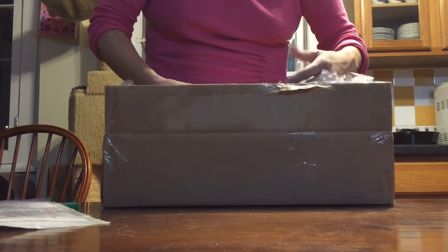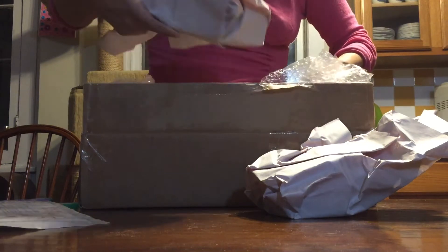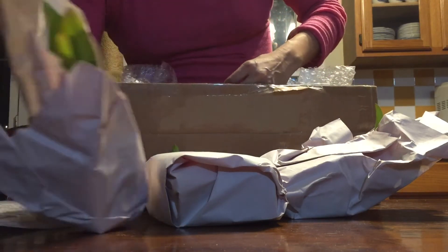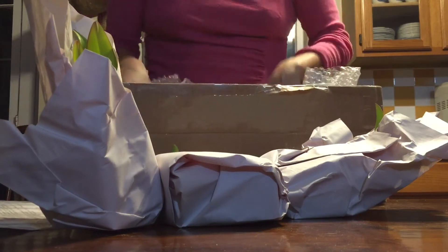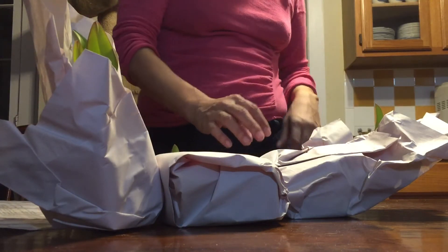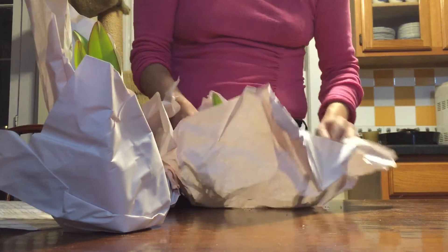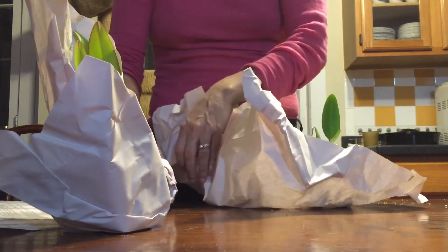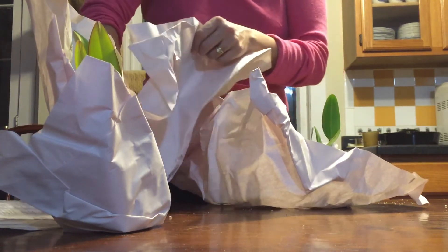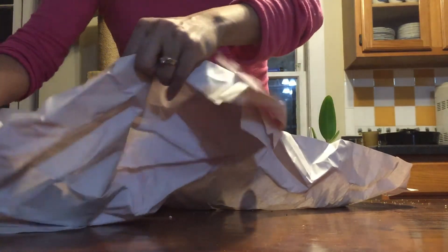So we have bundles of paper. We have two plants wrapped in this one — two plants in this package. They're so efficient: two, two, and two. It's like even.